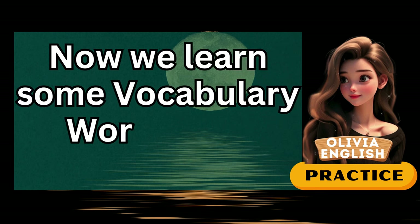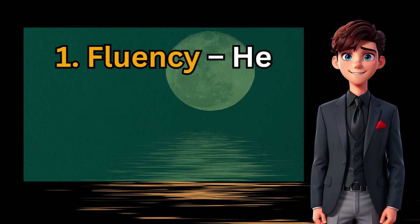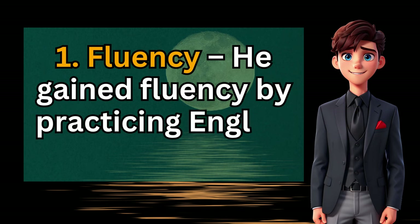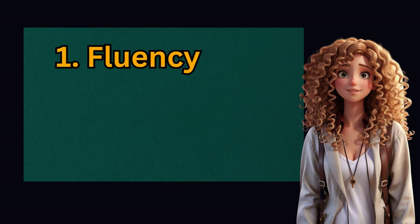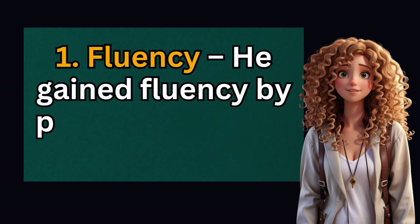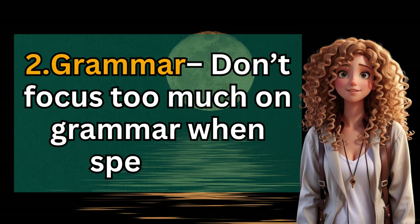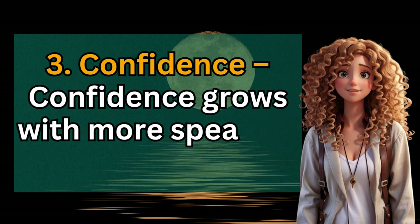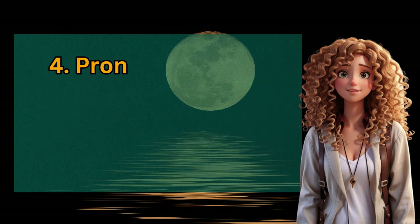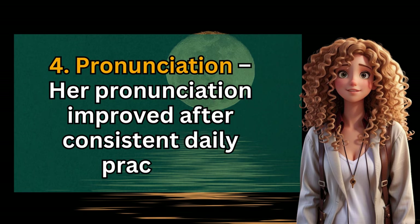Now let's learn some vocabulary words with examples. 1. Fluency — he gained fluency by practicing English every day. 2. Grammar — don't focus too much on grammar when speaking. 3. Confidence — confidence grows with more speaking and less fear. 4. Pronunciation — her pronunciation improved after consistent daily practice.